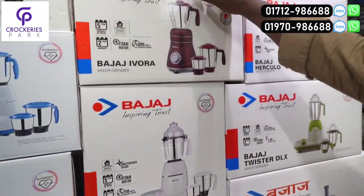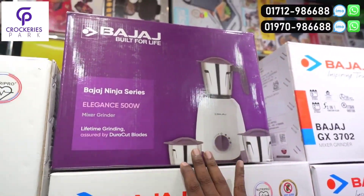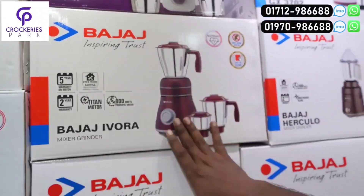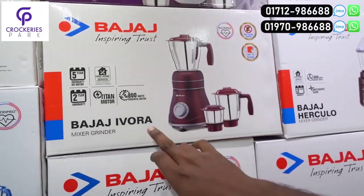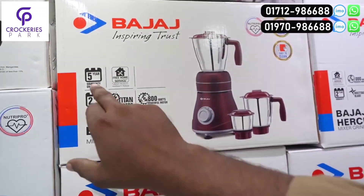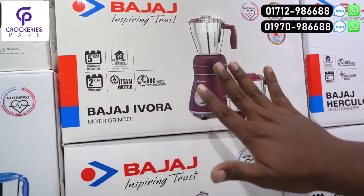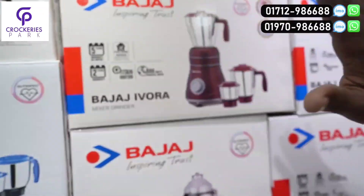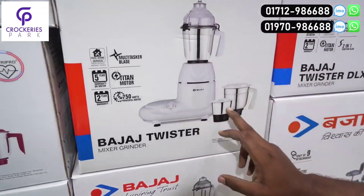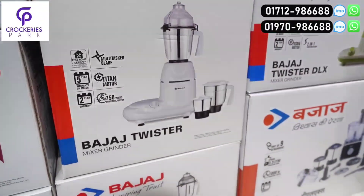And here it is, this is Elegance Ninja, this is the price of Rs. 5,200,000. Then the price is Rs. 8,800. This is Titan motor, 5,000,000, and here it is Rs. 6,000,000. Okay. So we have two Twister, three-in-one, three-piece, 756 Titan motor. This price is 6,500.